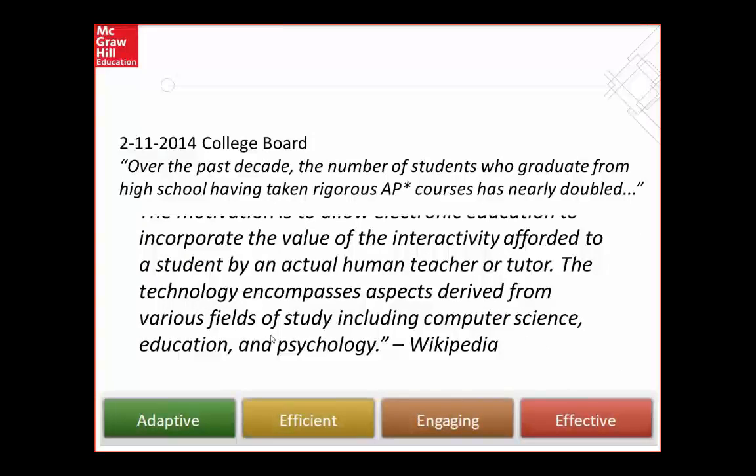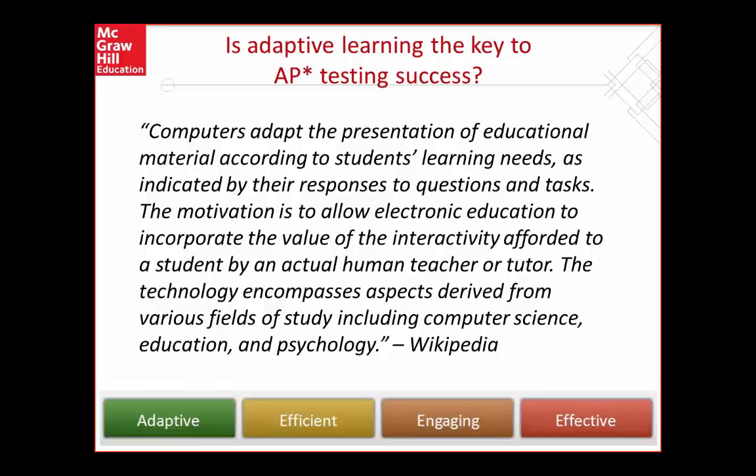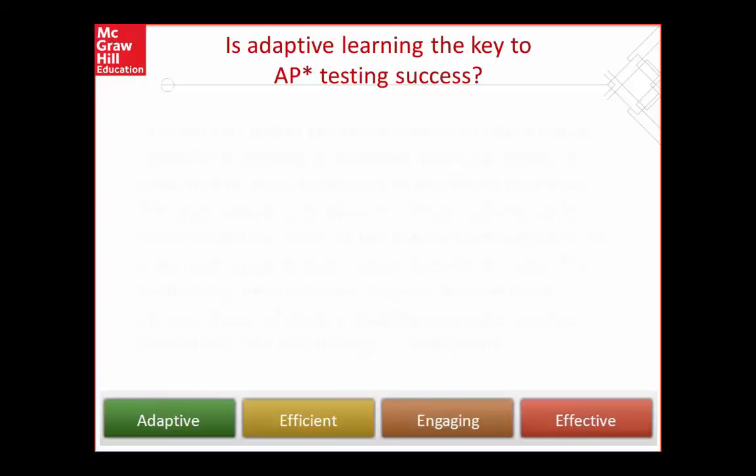So is adaptive learning the key to AP testing success? Let's look at a simple definition of adaptive learning: computers adapt the presentation of educational material according to students' learning needs, as indicated by their responses to questions and tasks. The motivation is to allow electronic education to incorporate the value of the interactivity afforded to a student by an actual human teacher or tutor. Adaptive learning has been partially driven by the realization that tailored learning cannot be achieved on a large scale using traditional non-adaptive approaches.